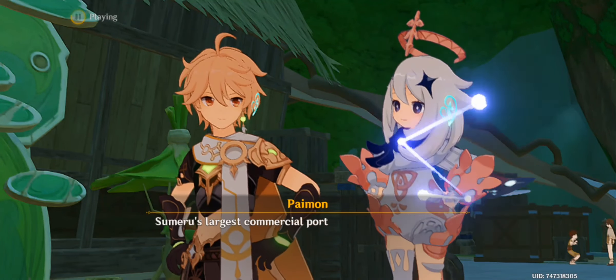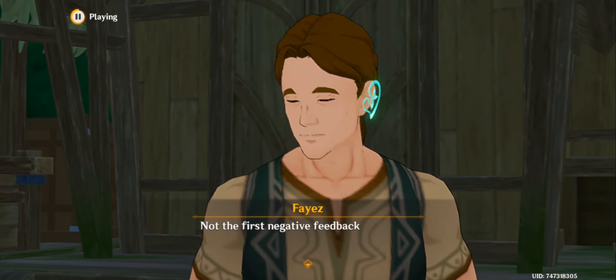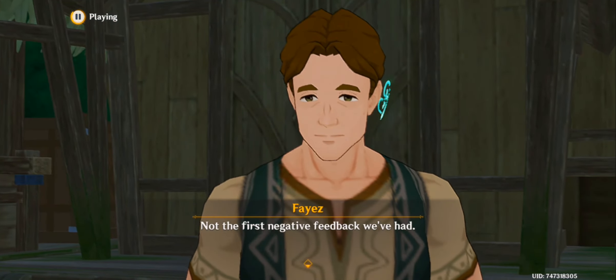Hey there! Paimon's name is Paimon, and he's a traveler who is just passing by. Is there something bothering you? I noticed you two a moment ago. Welcome to Akara Crafts, the best toy store in Port Ormos. What's bothering us is this prototype Aranara — could I get your opinion on it? It looks like a mushroom monster to Paimon. There we have it, the verdict is in. Not the first negative feedback we've had.